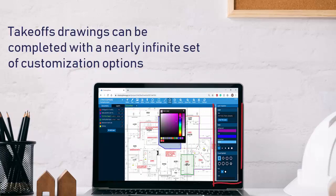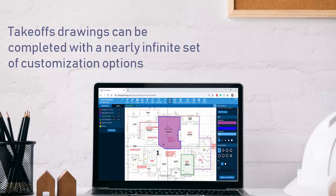On top of simple, accurate measuring tools, Stratosphere enables an almost infinite amount of customization, meaning you'll never run out of unique line styles or account symbols.